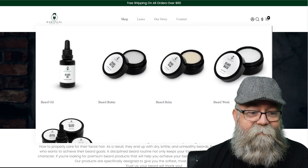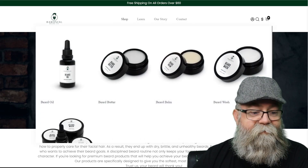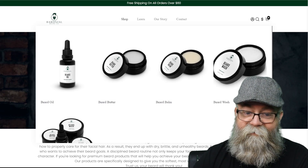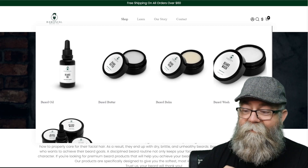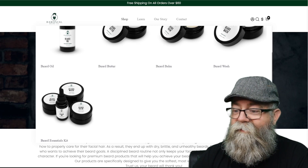Going to the shop up here, as you can see they have beard oils, beard butter, beard balm, beard wash — and you can see it's in a container just like the beard balm and beard butter. Over here you can get the beard kit with all four items in it.